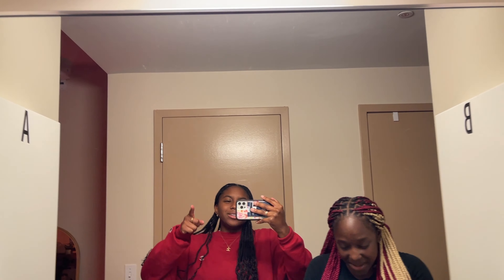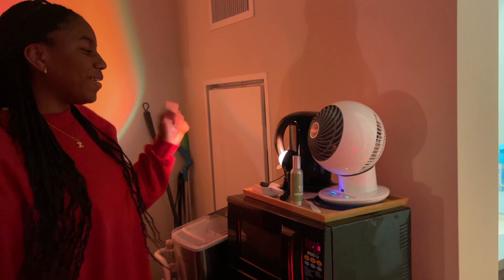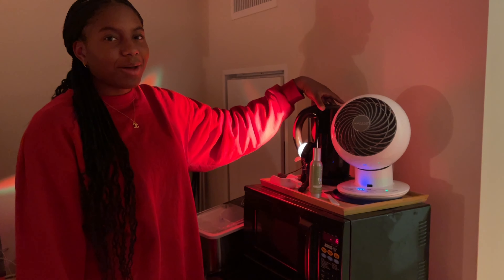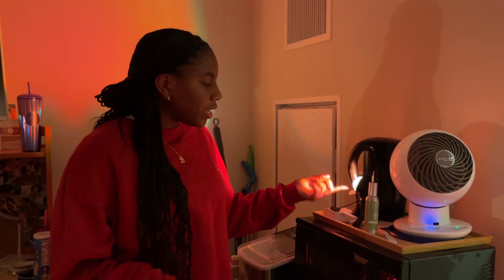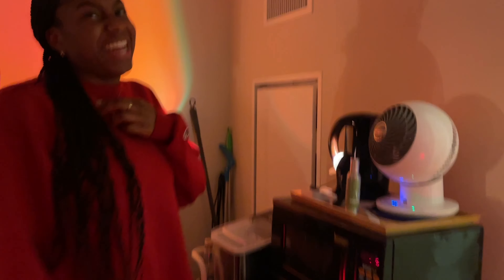Now for the real stuff — this is our room! On this side is my side. This is the Wazoo fan from Costco — it works really well. And this is our tea kettle from Target. We actually use it more than we thought — we use it for dipping hair and making tea. Kayla runs a little hair salon out of this room!